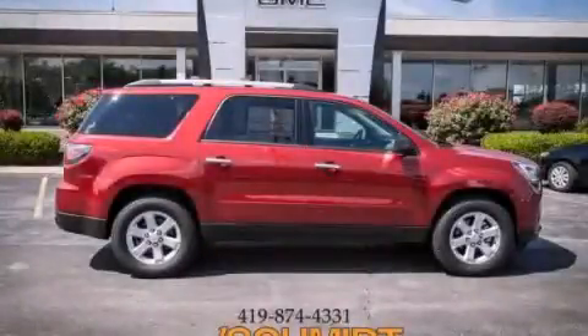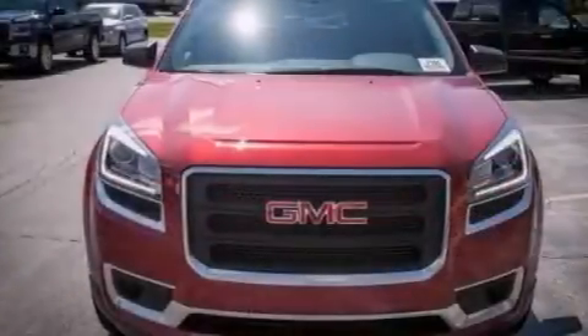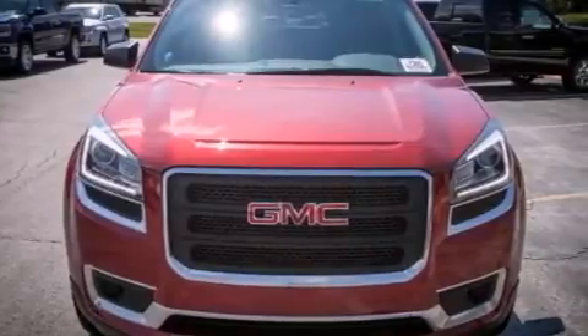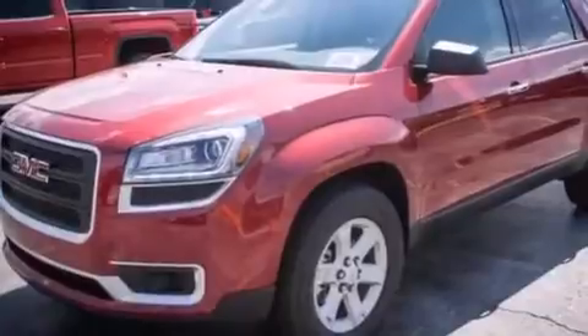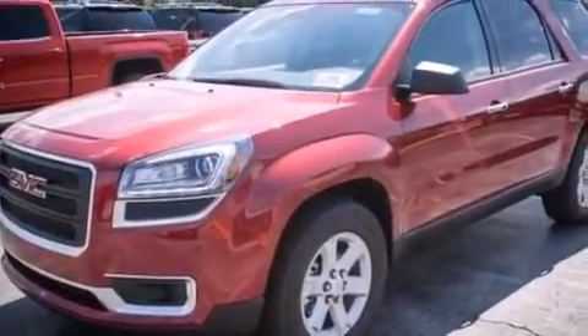This is a brand new 2013 GMC Acadia, a luxurious package designed with the finest elements in mind. It has a 3.6-liter six-cylinder engine and an automatic transmission.